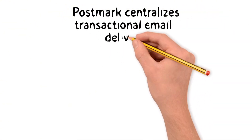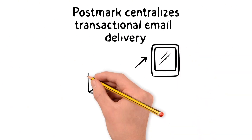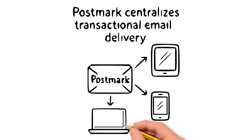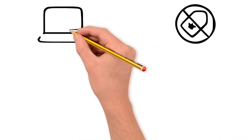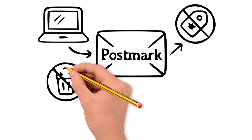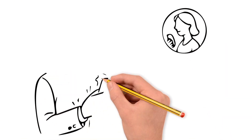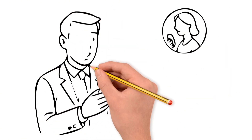Postmark centralizes the sending of transactional emails, ensuring a high delivery rate — notifications arrive directly in the inbox without ending up in spam or promotions. Thus, whenever a new sale is registered, everyone involved receives the alert immediately, making the process transparent and organized.